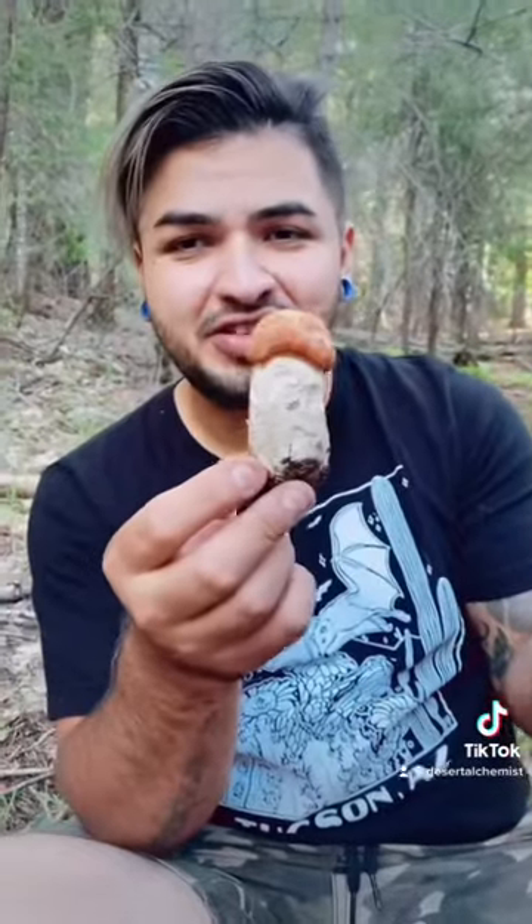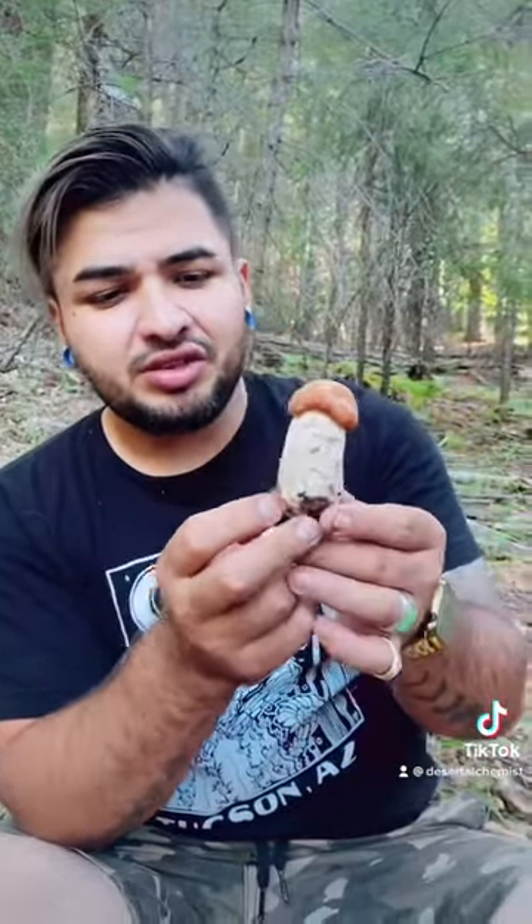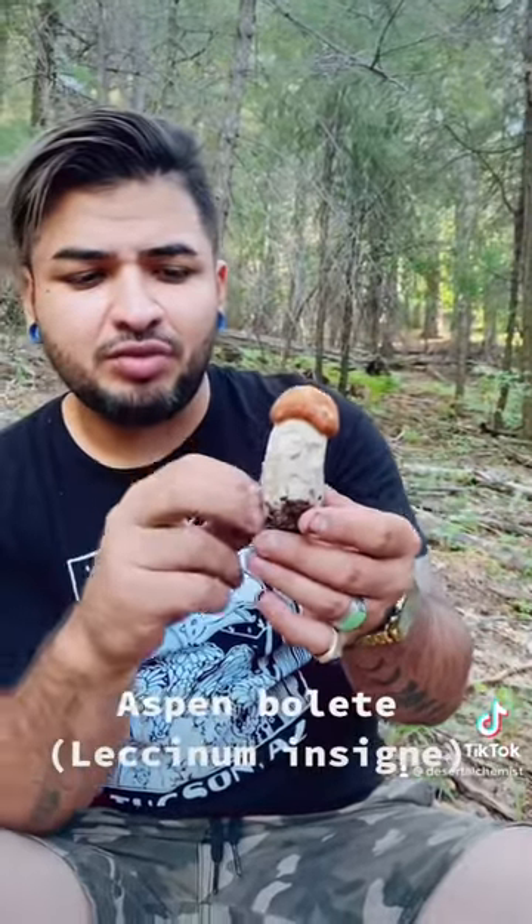In this video I'm going to teach you about another really cool mushroom that we just found on Mount Lemmon that I've never seen here before. Also another one that I found in the White Mountains. This is called the Aspen Bolete, and it was probably growing on the base of an aspen.